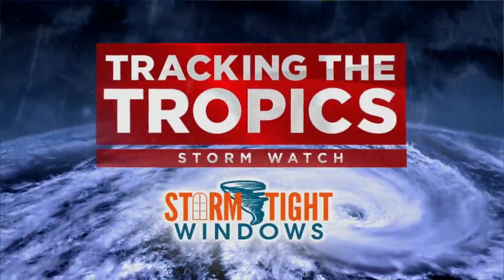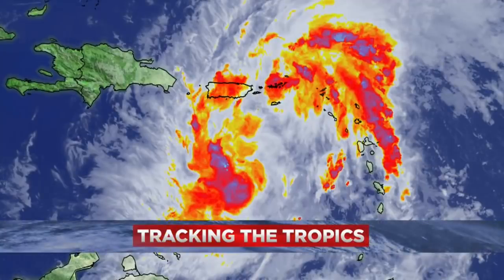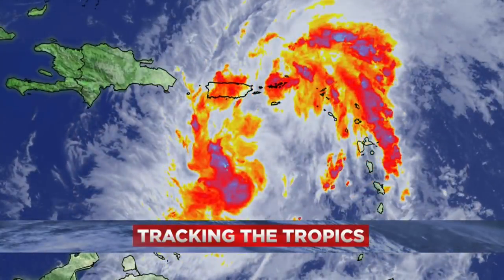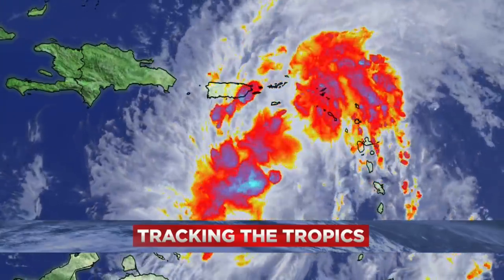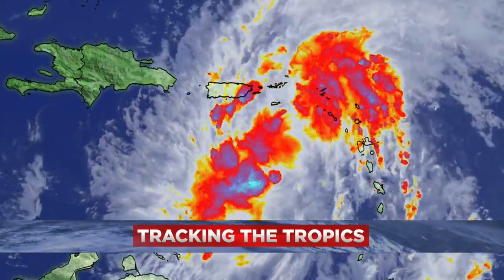Right now at 5:30, we are tracking the tropics, and this is a system we will need to pay close attention to for the remainder of this week — potential tropical cyclone 9. CBS4 meteorologist Craig Setzer is tracking it for us, and we're all practicing the name Isaias, right Craig?